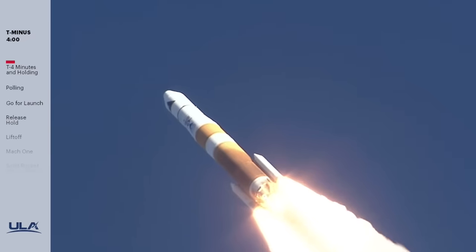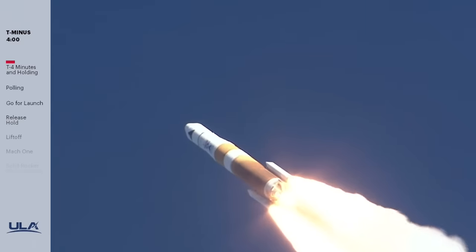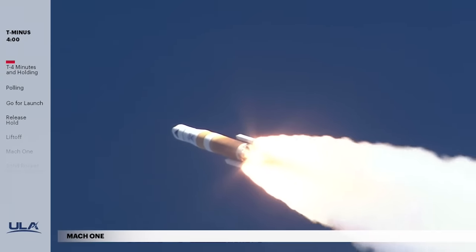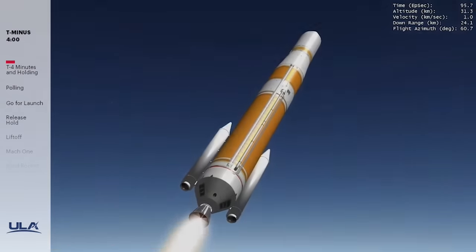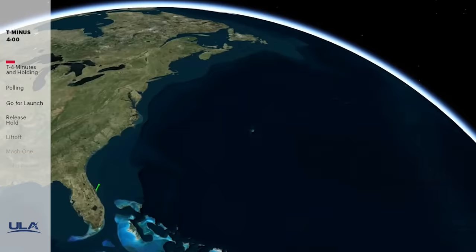Shortly after liftoff, Delta IV begins a pitch-over to attain the proper flight path while minimizing the pressure the vehicle experiences during flight. The Delta IV reaches Mach 1 at 42 seconds. The SRMs burn out 1 minute 33 seconds into flight. Seven seconds later the SRMs are jettisoned. Approaching main engine cutoff, Delta IV is burning propellant at a rate of 1,000 pounds per second, located 9 miles in altitude and 227 miles downrange.